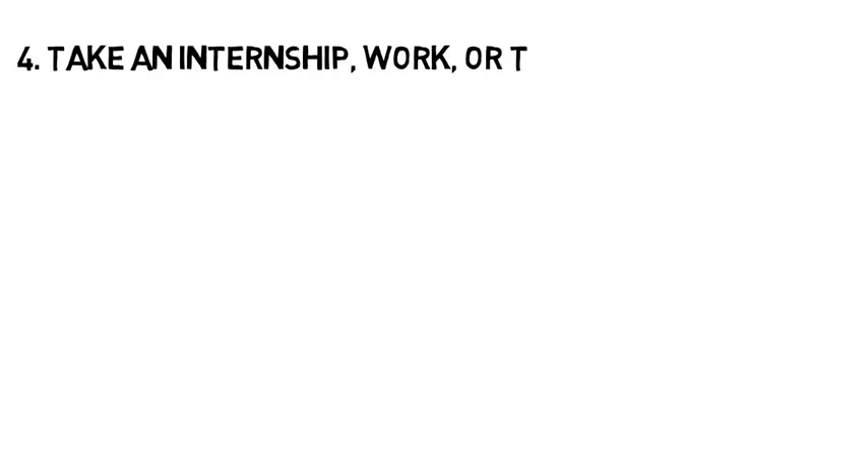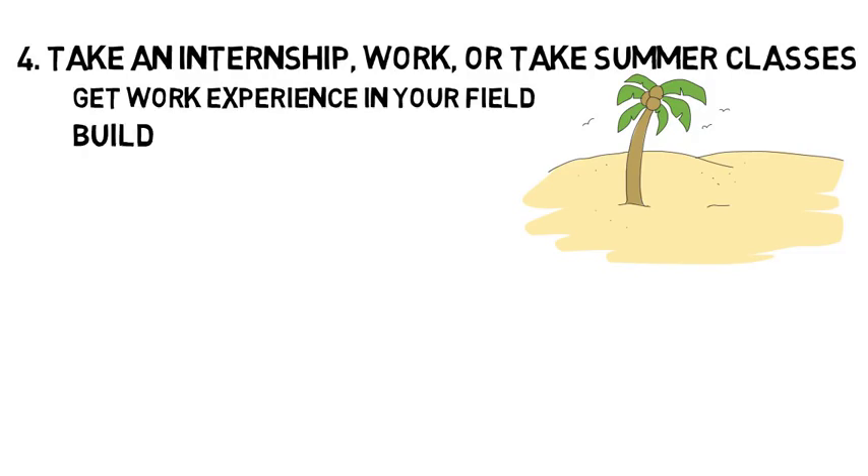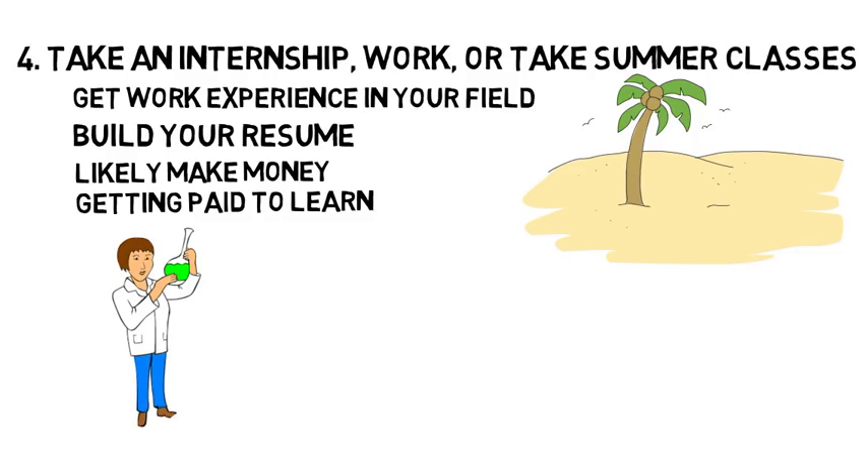Tip four is to take an internship over the summer, work, or take summer classes. One of the best ways to stay productive over the summer is to take an internship within your field. A summer internship is the best way to get work experience in your field, build your resume, and likely make money getting paid to learn. Although there are a lot of paid internships out there, not all of them will be paid. Applying to internships is one place where having a high GPA can be very helpful.